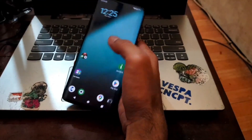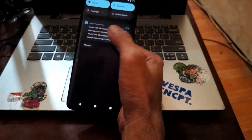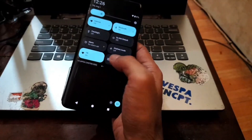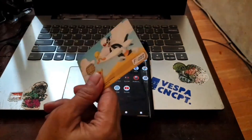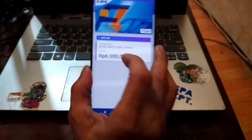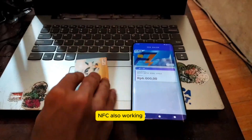Next, let's test NFC. I already turned on NFC. I have an e-money card here — placing it on the back of the phone shows the balance. NFC is working very nicely.